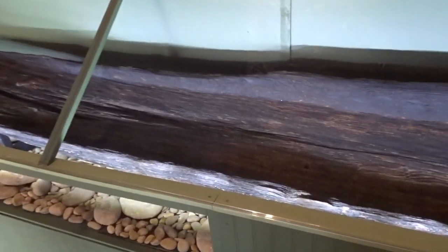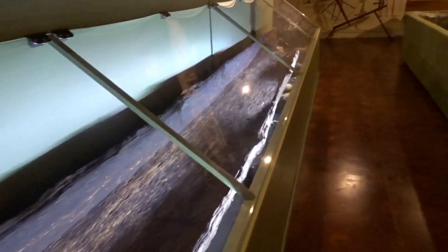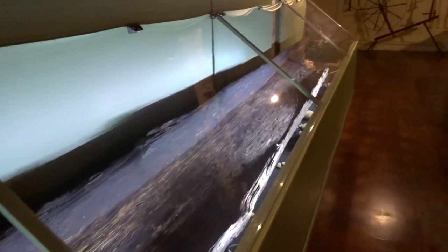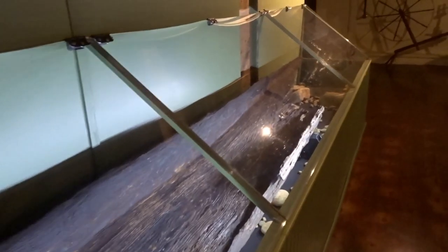There's a dugout canoe that was discovered in the Chattooga River in 2002, and it took them two years to get it out after all of the archaeological red tape with the South Carolina Department of Archaeology. Here is another one that was found in the Kiowa River.